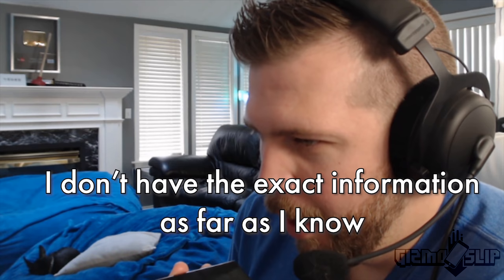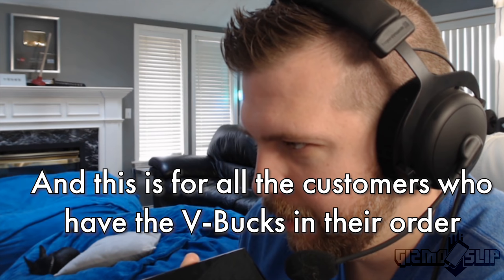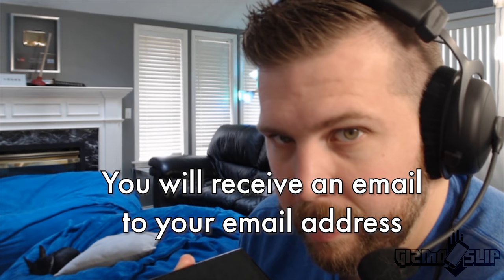After talking to their managers, they said: 'I don't have the exact information, but what I've been told is that you will receive an email — this is for all customers who have V-Bucks in their order — and that email will guide you on how to take advantage of the promotion.' At that point, if that's the best they can do for today, that's the best they can do.